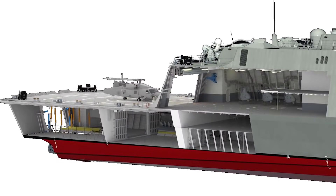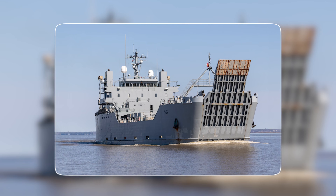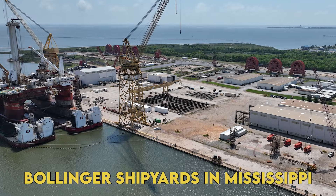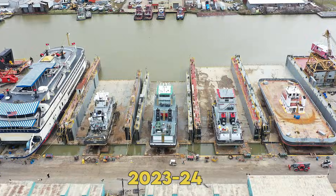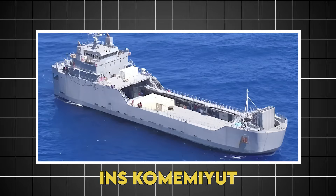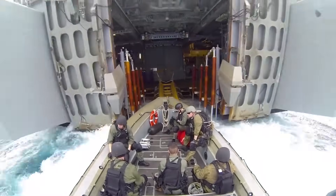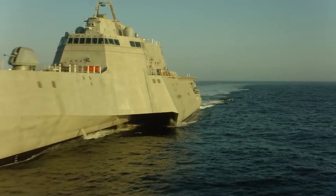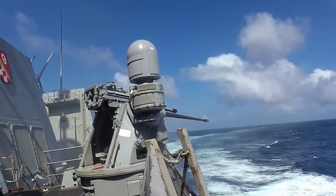Only two designs met the magic criteria: already built, military proven, and available for technology transfer. The Israeli ILSV had a crucial advantage — Bollinger Shipyards in Mississippi had already built two for Israel in 2023-24, the INS Nashon and INS Komemiut. They knew the design, understood the construction quirks, and critically had Americanized the measurements and standards. January 16th, 2025 marked a turning point.